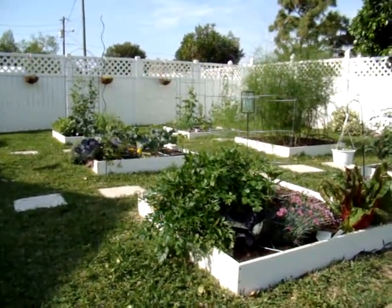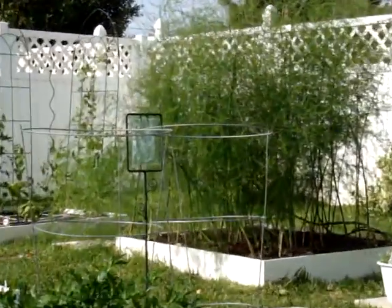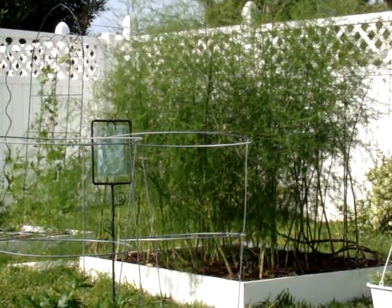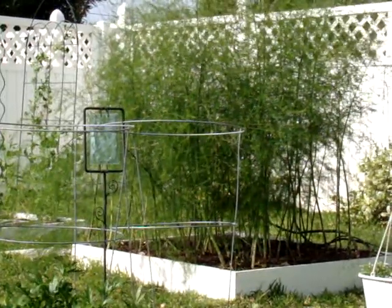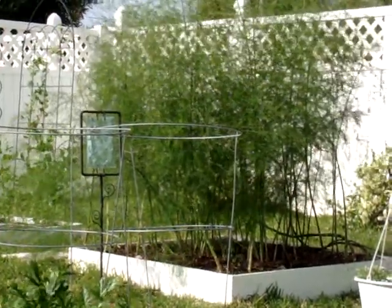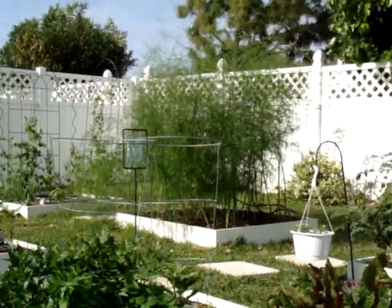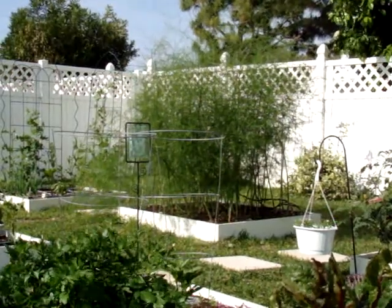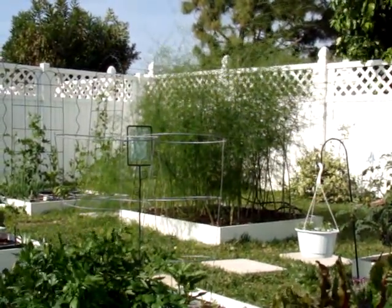I've got a few things growing in the garden I wanted to share. My asparagus over here is taller than I am — I went on spring break and came back and it was too tall to eat. I think I got about five spears before it got that big. I needed another year before I'm supposed to harvest it anyway; I had some one-year crowns and two-year crowns in there, and I don't know which ones are which, so it'll be healthier for me to just wait till next year.